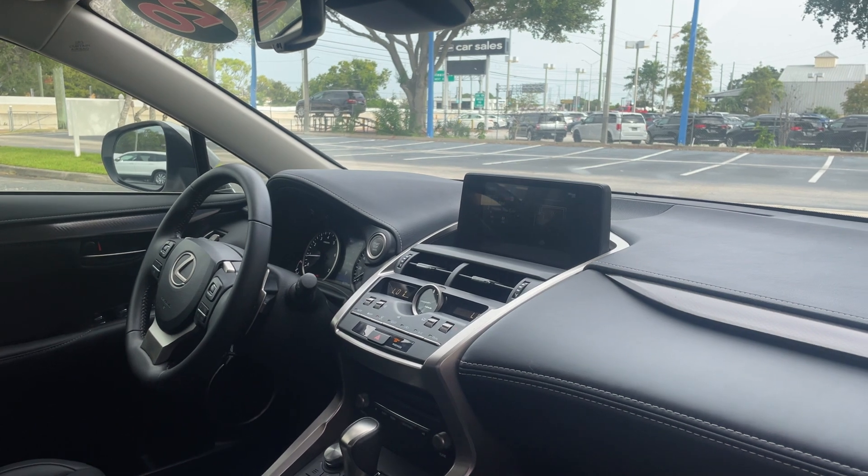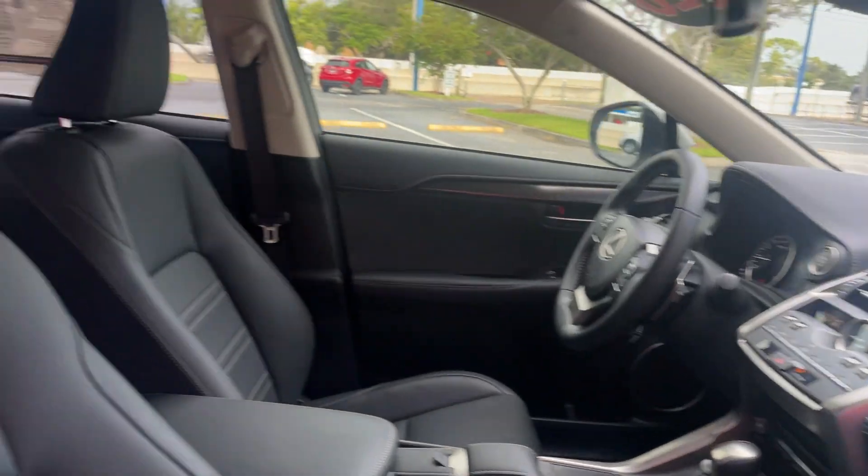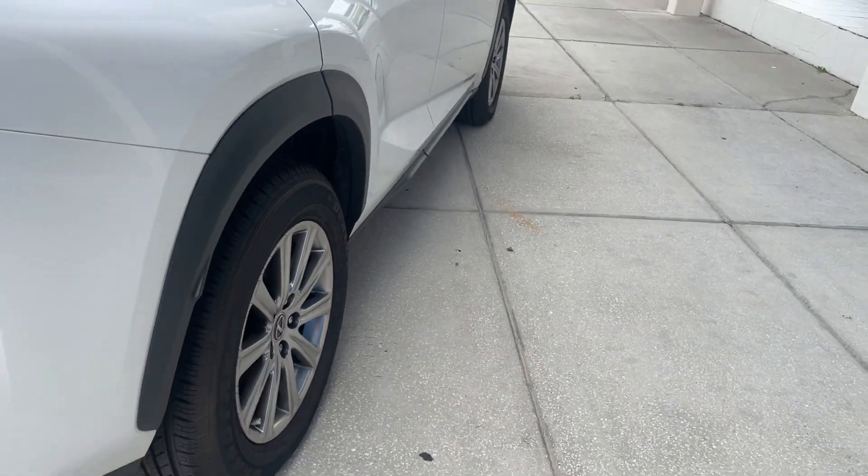It also features traction control, satellite radio, CD player, and automatic transmission. There's a look at the rear seat, and it rides on aluminum wheels.